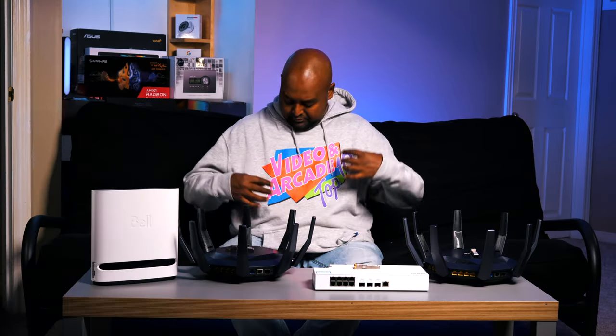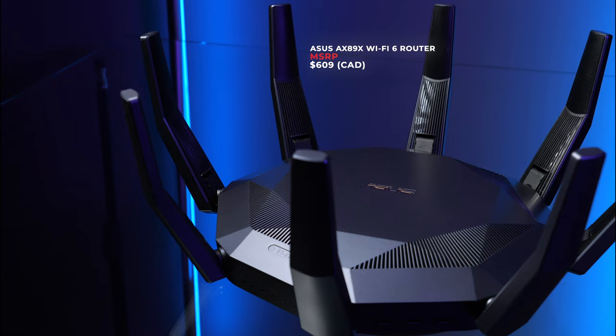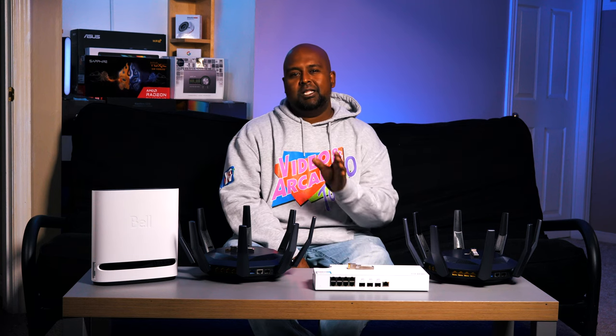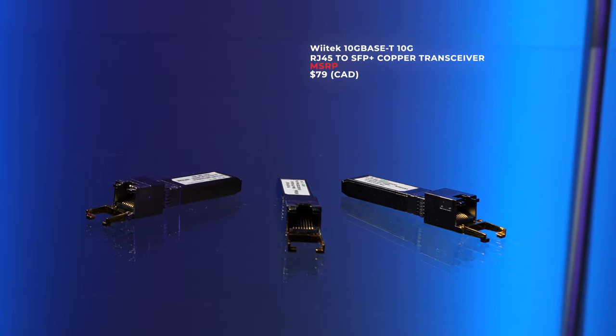We'll do pricing in Canadian because, well, I am Canadian. Amazon is listing the AX89X at around $609 Canadian at the time of shooting, and the QNAP switch is around $315. I'm pretty sure any 10GbE switch will suffice, but this was the least price-prohibitive that accomplished my goals. I also picked up these Witek 10 gigabit RJ45 to SFP+ copper transceivers for around $79 Canadian.